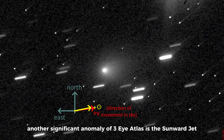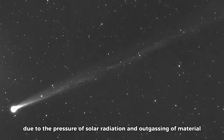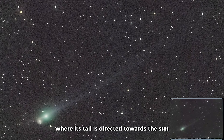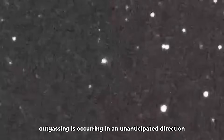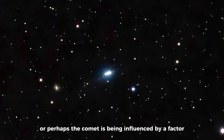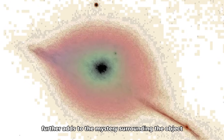Another significant anomaly of 3i Atlas is the sunward jet. Normally, cometary tails are pushed away from the sun due to the pressure of solar radiation and outgassing of material. However, 3i Atlas exhibits a phenomenon where its tail is directed towards the sun, creating what appears to be a jet-like formation that contradicts the expected anti-tail pattern. This unusual behavior suggests that the object's outgassing is occurring in an unanticipated direction, raising questions about the forces behind it. Some researchers speculate this could indicate an unknown physical process, or that the comet is being influenced by a factor not yet understood in the field of cometary dynamics.